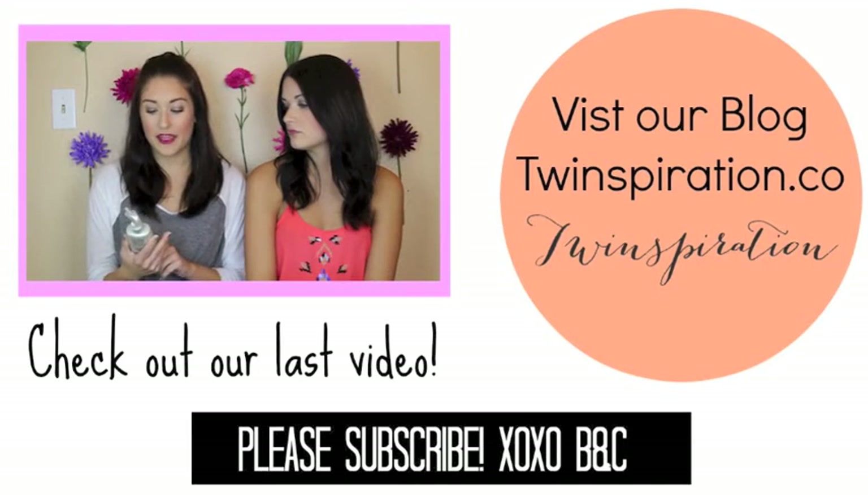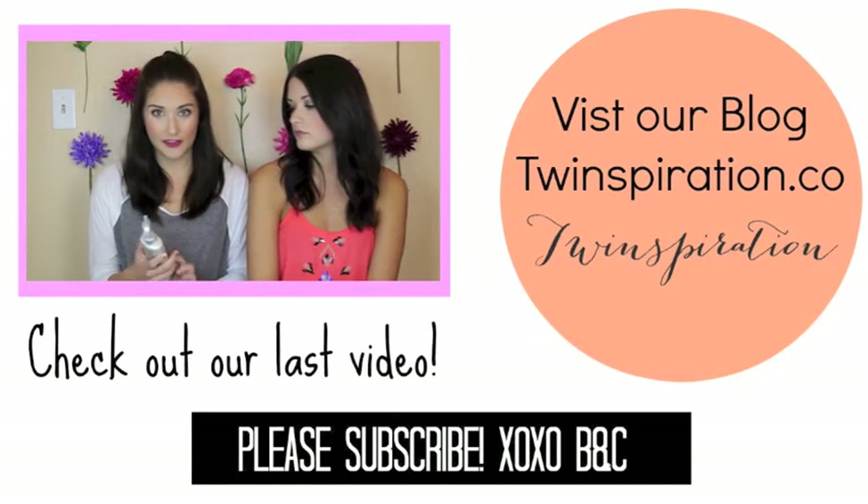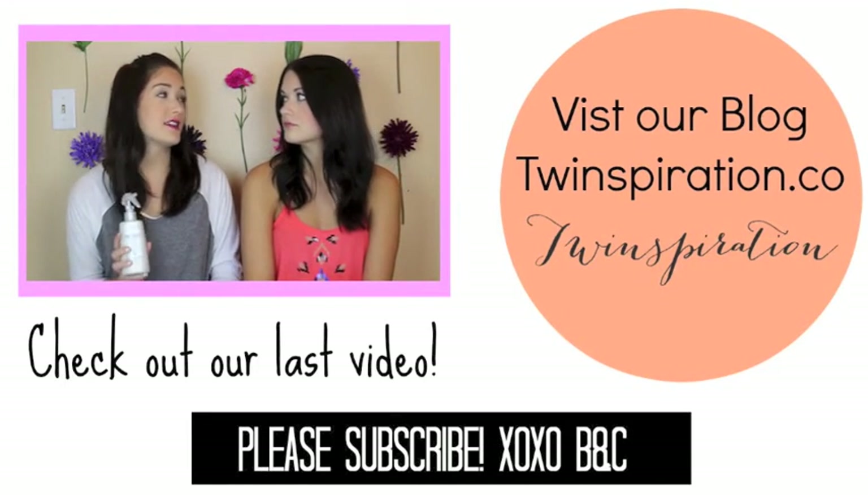Thank you guys so much for watching this episode of Twinspiration Top 5. We hope you enjoy the sun in a safe way. Subscribe for more of our Top 5 videos. We'll see you guys.